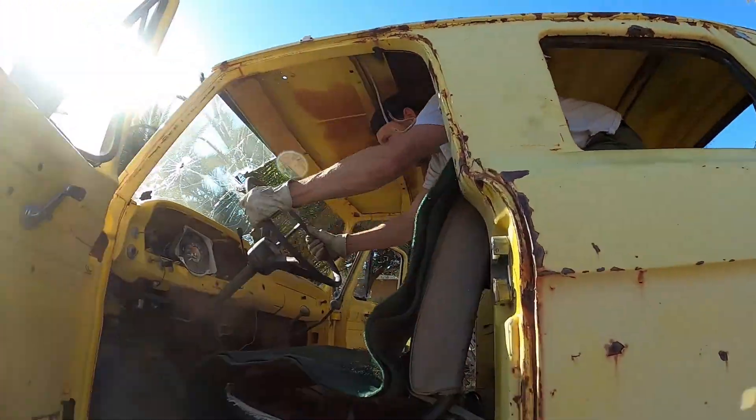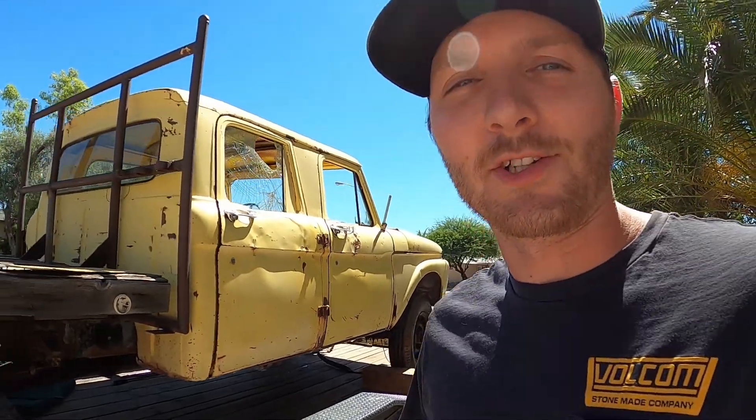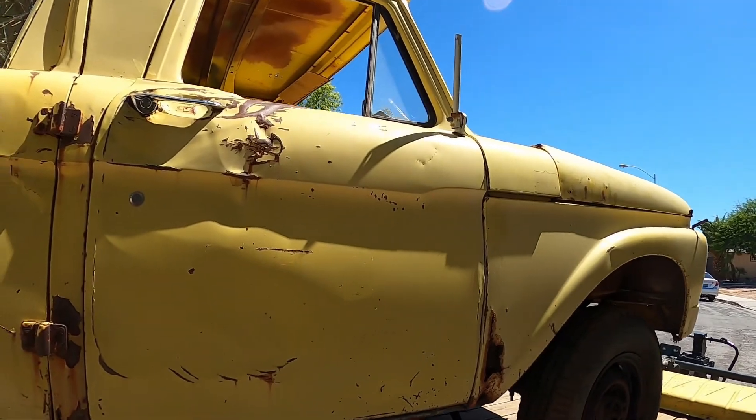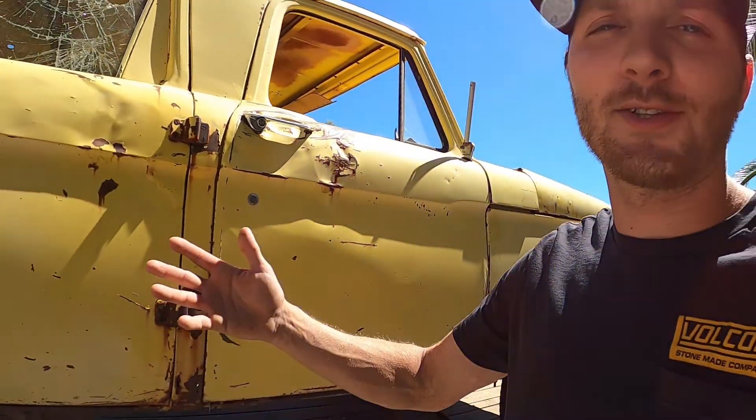Alright, let's go — time for a test drive! Me and Mark have kind of challenged ourselves to see how much we can actually get done on the trailer. We popped out so many of the dents that were in the doors. I mean, I know it doesn't look pretty.